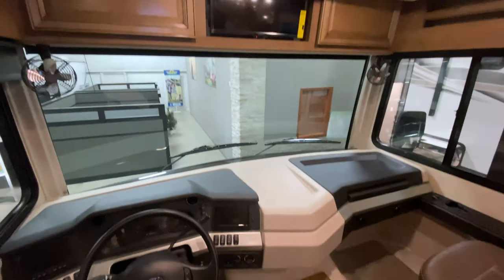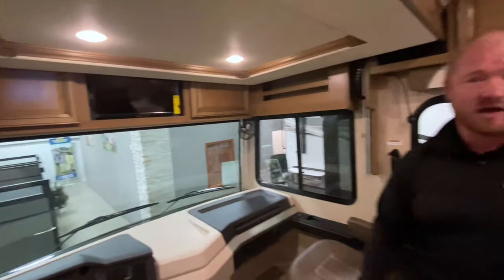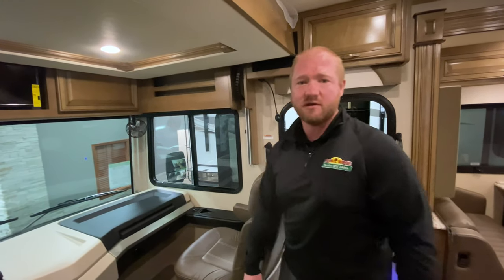And with a great view, I'll leave you guys with that. Appreciate you guys stopping by for our Walkthrough Wednesday, and we look forward to seeing you. Thank you.